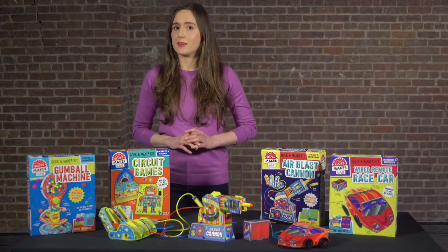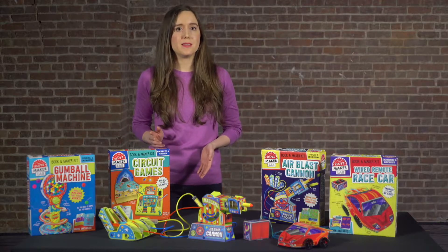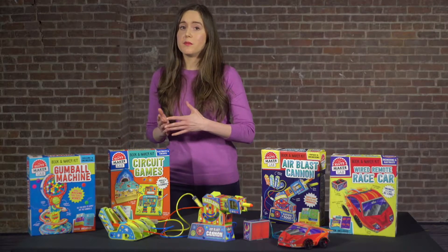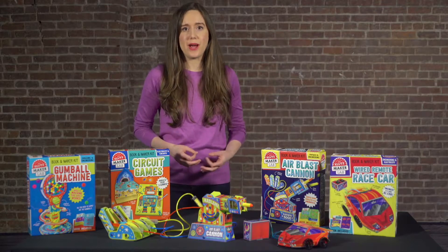With our focus on the process, and of course having fun, our line of Klutz MakerLab kits takes the intimidation factor out of trying something new. So as you learn a new skill, you're also being introduced to STEM concepts in an accessible and hands-on way.